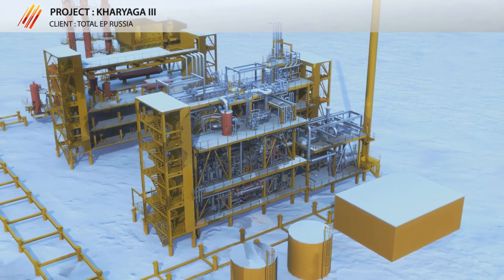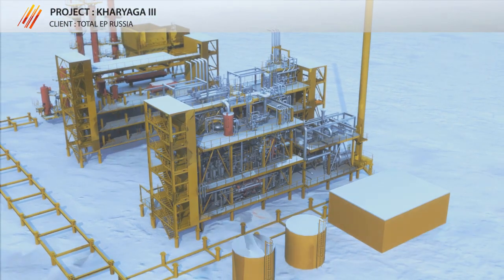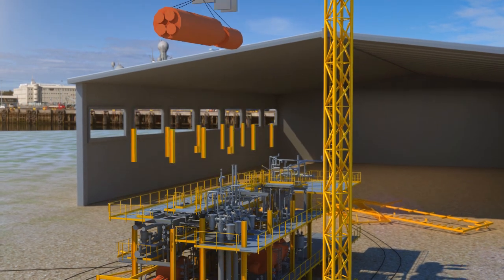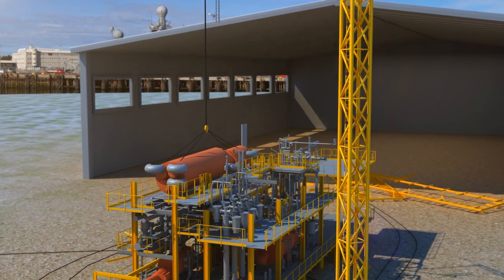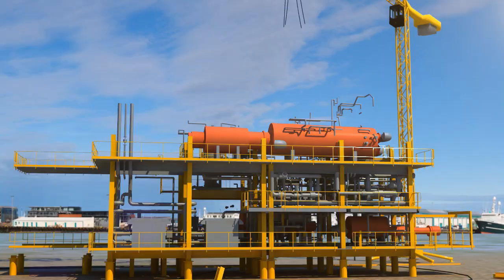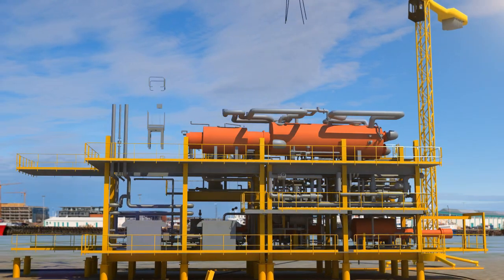Taking into account the very severe climatic conditions on site, Prozernat decided to externalize the construction in a workshop and deliver completely pre-assembled modules integrated in a metallic structure, with all the process equipment, piping, valving, and instrumentation.